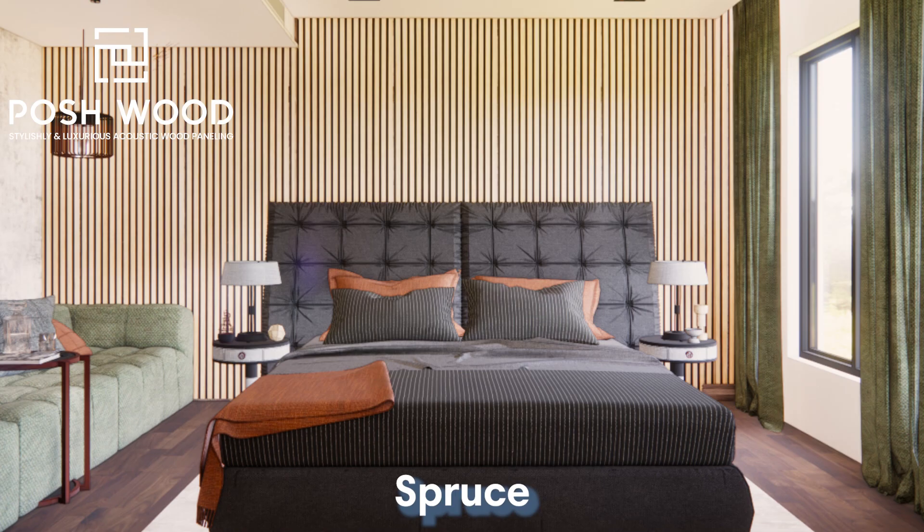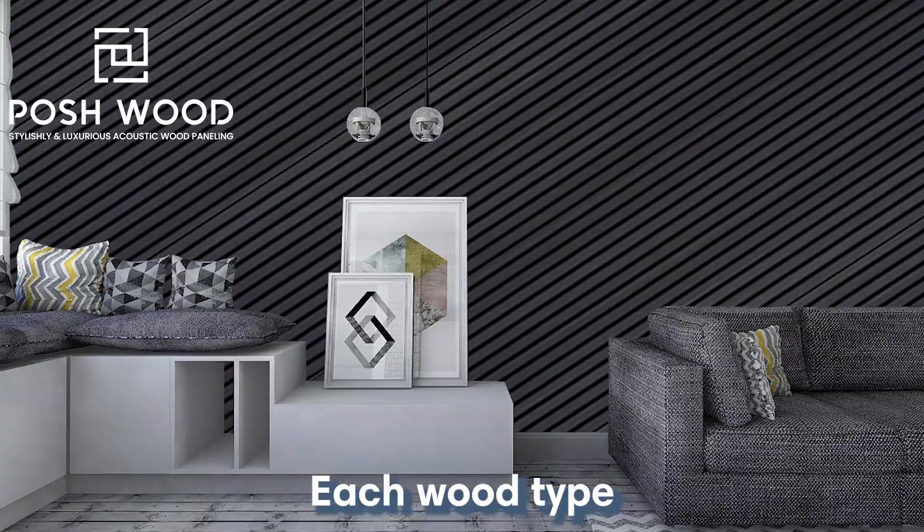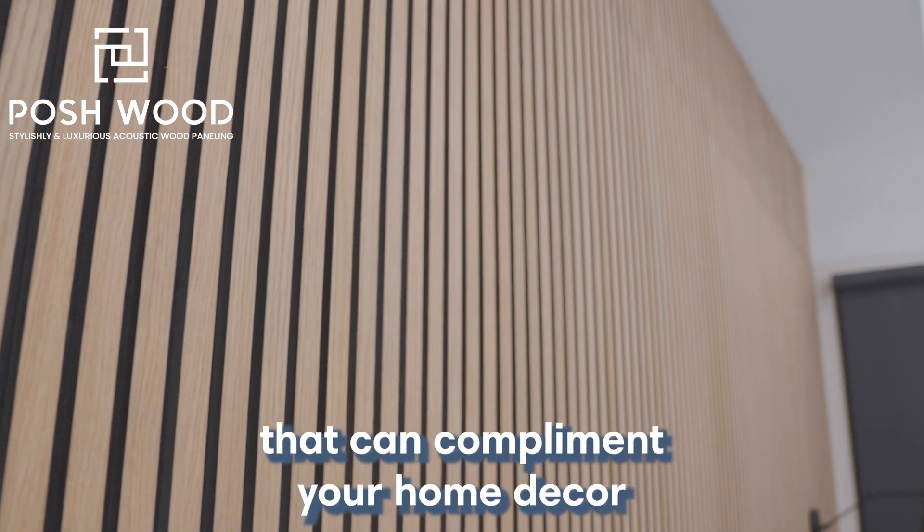Cedar, redwood, pine, spruce, fir — the possibilities for your slatted wood panels are endless. Each wood type offers a unique texture and color that can complement your home decor.